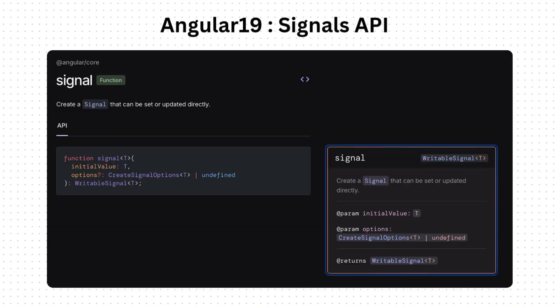Throughout the year we've been hearing about the Signal API's integration into Angular and how it would improve state management — and finally it's been integrated. The Signal API simplifies state management. With all these changes and new features, Angular 19 is back in the race of popular front-end frameworks.